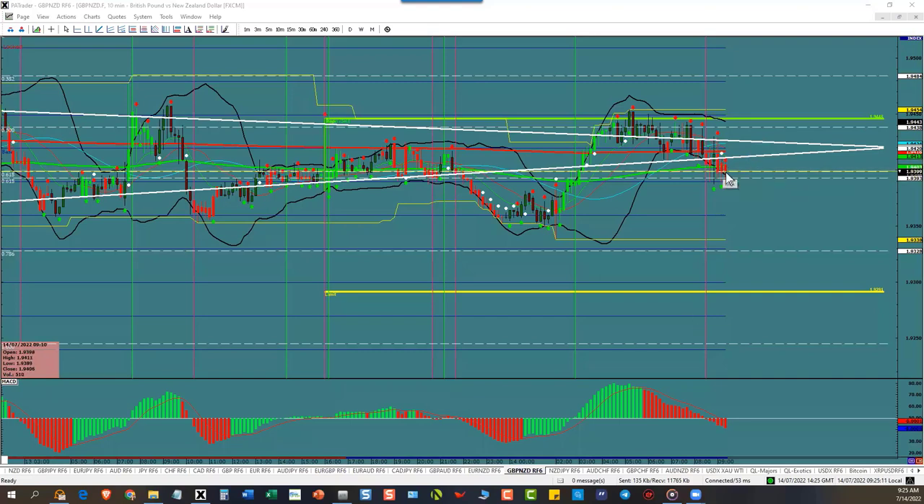They're pushing through and they weren't successful. That's a pro — they're probing, they're hunting stops. They probe for the stops. They did not find any. That's why they're back up here. If they had found stops in here, the candle would have kept going to the downside. So now they know the next time they come down, they're going to have to go lower than this because there are no stops here.